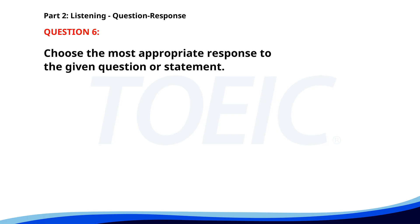Number six. How often does the bus run? A. I work from home. B. Every 30 minutes. C. I came by car. The correct answer is B: Every 30 minutes.